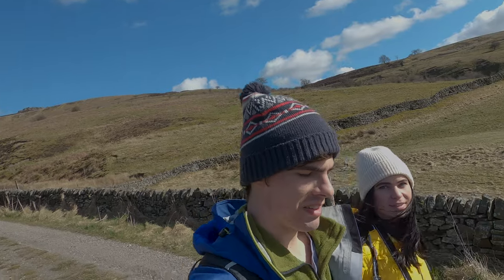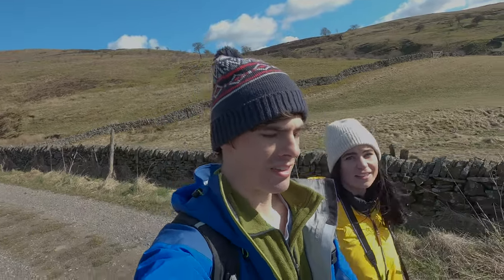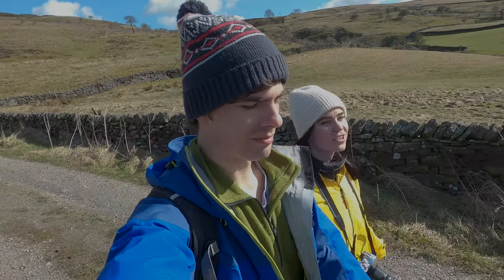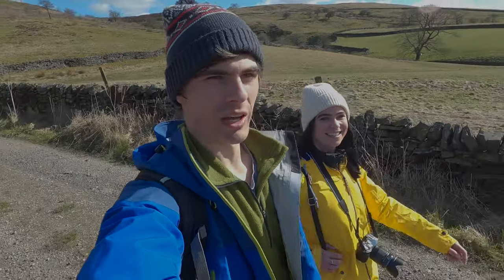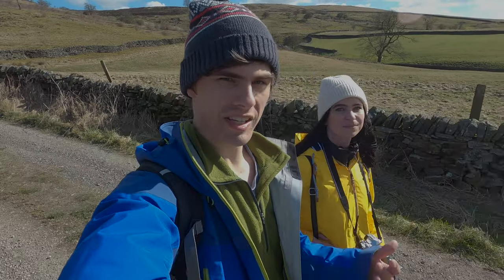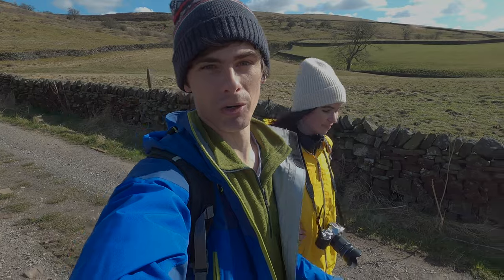We just descended from Stanage Edge and now we're just heading back to Hathersage. It's such a lovely day today, especially down here — it's just so nice and hot, and we're just enjoying the sunshine, which we haven't seen for a while. It's just crazy the temperature difference up there: it's so windy and in your face the whole time, and you come down here and it just feels like summer almost.